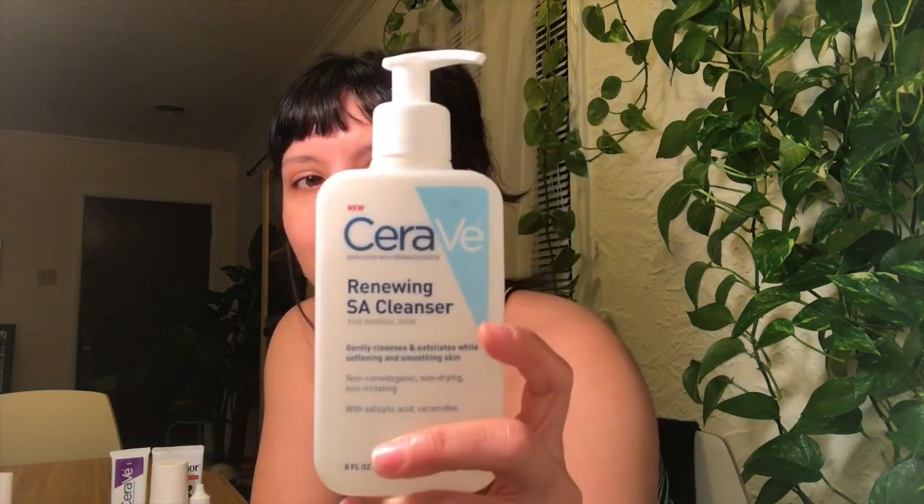I also use the CeraVe Renewing SA Cleanser. This one has a higher concentration of salicylic acid than the willow bark toner pads, so I don't use it as often — maybe once every two to three days when I shower. It's very gentle but does bubble and foam, and I find it to be a little on the drying side, so I don't use it as frequently as the hydrating cleanser. But it does help keep my acne at bay, as my skin responds very well to salicylic acid.